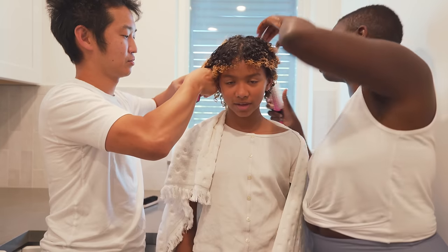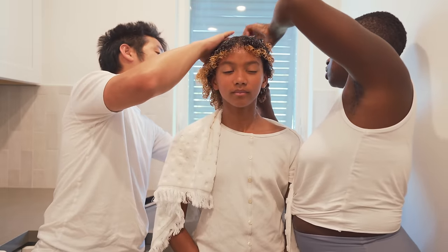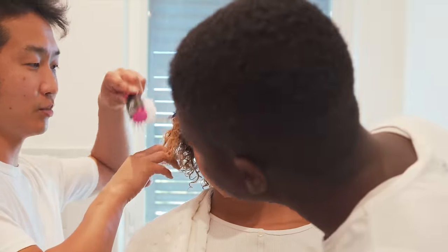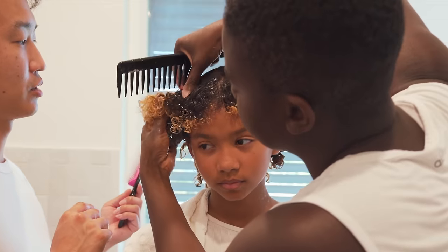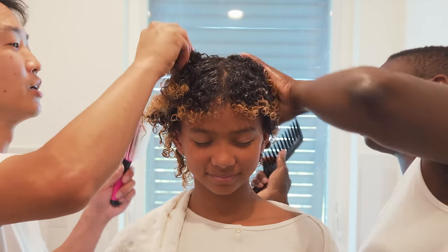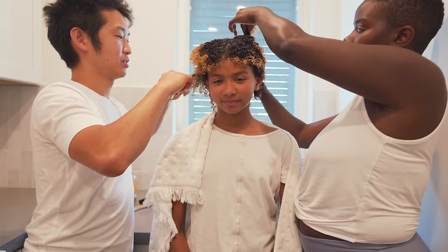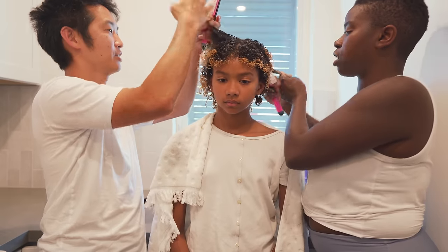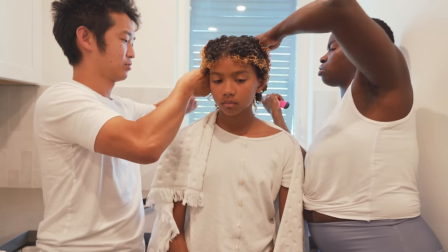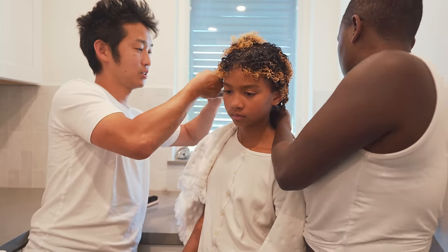We're going to have to do like a haircare 101 because this is ridiculous. You want to try to go in sections instead of all at once. Do you see how that's all tangled between each other? The bottom needs to be separated from the top. You want to get a little piece and just detangle that little piece. Start from the bottom part because the top will be in the way otherwise. Less hair to go through at a time.